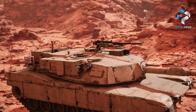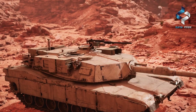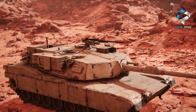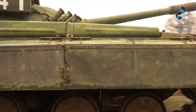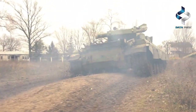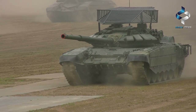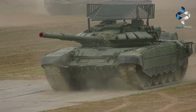Both the Russian T-14 Armada and the American M1A2 Abrams are highly advanced tanks designed to provide superior firepower and protection on the battlefield. While the Armada may have superior armor technology and a more advanced fire control system, the Abrams is highly mobile and versatile, making it well-suited for a variety of combat environments. Ultimately, the effectiveness of these tanks will depend on a variety of factors, including the skill and training of the crews that operate them.